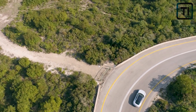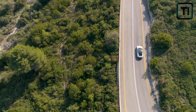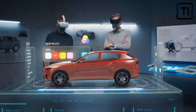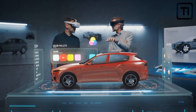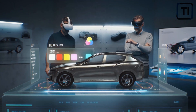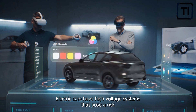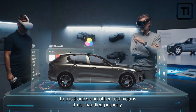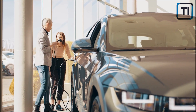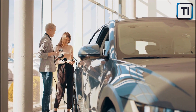As EVs are still a relatively new technology, many mechanics and repair shops do not have the expertise or specialized tools to work on them. Parts for EVs often need to be shipped from overseas, which increases both the cost and the time required for repairs, and also leads to higher insurance costs as insurers have to pay for rental cars or other accommodations while repairs are underway. Electric cars also have high-voltage systems that pose a risk to mechanics and technicians if not handled properly, and this increased liability leads to higher insurance costs.